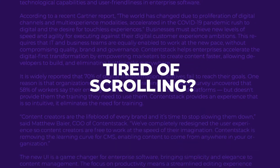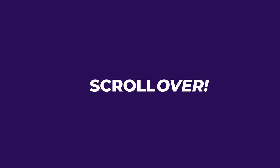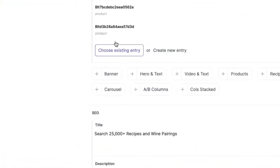For instance, navigating around in a typical CMS is a scrolling nightmare to get what you need. We've broken down content elements into a simple building block view that's more intuitive to use.